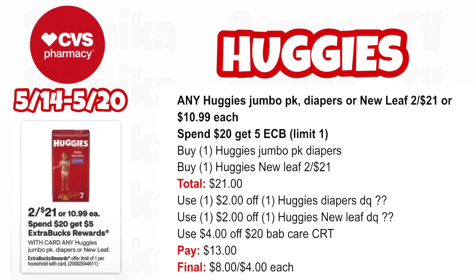Any Huggies Jumbo Pack diapers or NuLeaf is 2 for $21 and spend $20, get a $5 ECB — limit one. Pick up one Huggies Jumbo Pack diapers and one Huggies NuLeaf at 2 for $21, total $21. If we get these digital coupons on Sunday, use the $2 off Huggies diapers and $2 off Huggies NuLeaf in your CVS app — only if they appear on Sunday. Use the $4 off $20 Baby Care CRT and you'll pay $13, getting back $5 for spending $20, making the final cost only $8 for both or $4 each.